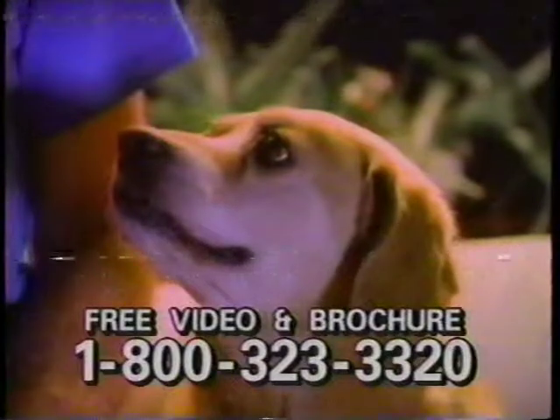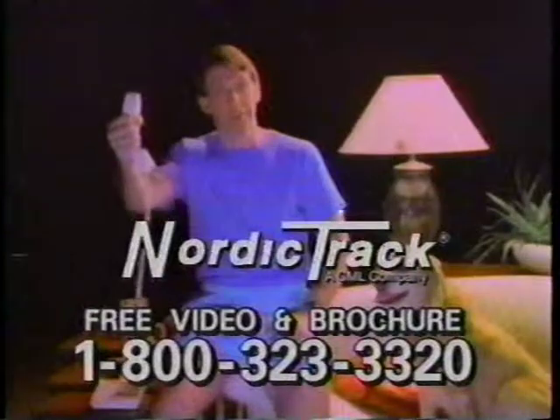Try NordicTrack for 30 days at home with no risk or obligation. Call now for a free video and brochure. You'll see and feel the difference.